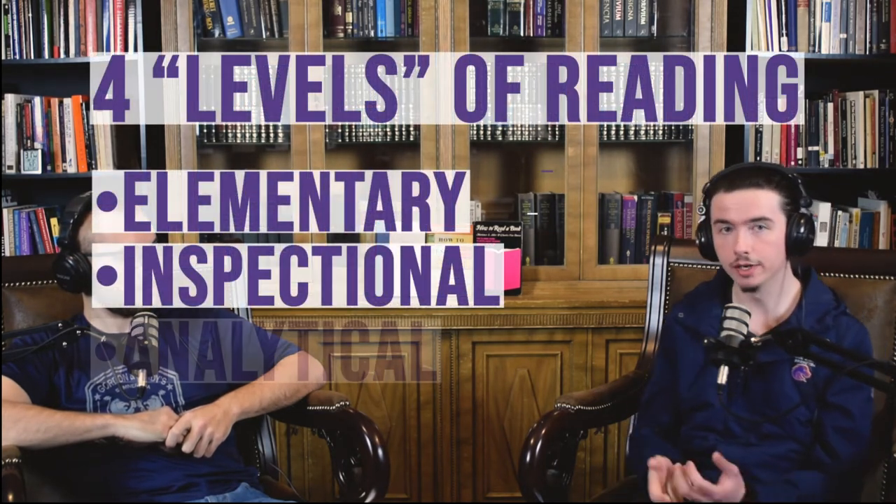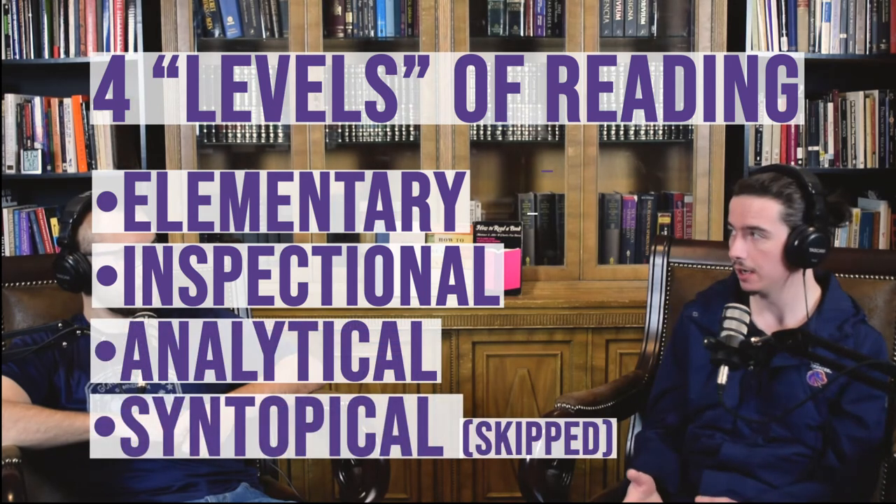He wrote this book to help people read better. The first thing he gets into is the three levels — or four types — of reading. In his system, you read a book three times to gain mastery over it. Since this was written before the internet, no one could search up a book review to make an educated decision before jumping in. This is pre-Spark Notes. So he gives a technique for entering a library, picking up a book, determining what type of book it is, and getting a taste for it with a cursory-level read.